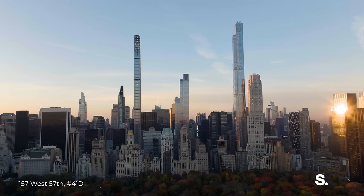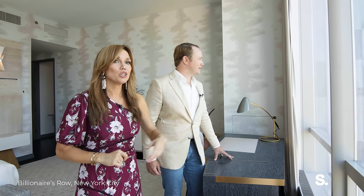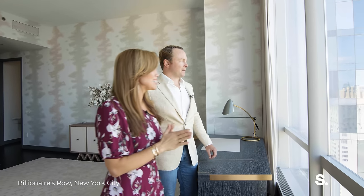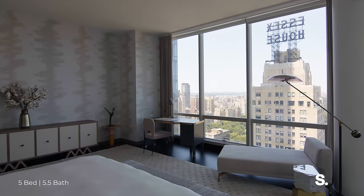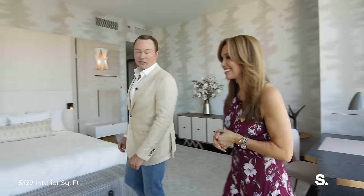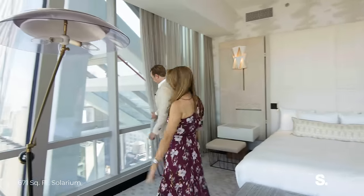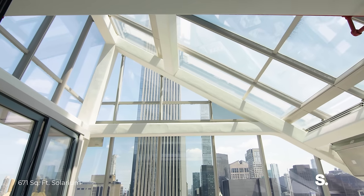Let's talk about what we can see here. We can see all of the park, the reservoir, the Met, and the Essex House — I personally love that sign. And there's an added bonus in this room: you've got an incredible view down to your solarium so you can check on those guests. What are they up to? No idea. I think they've stayed too long.